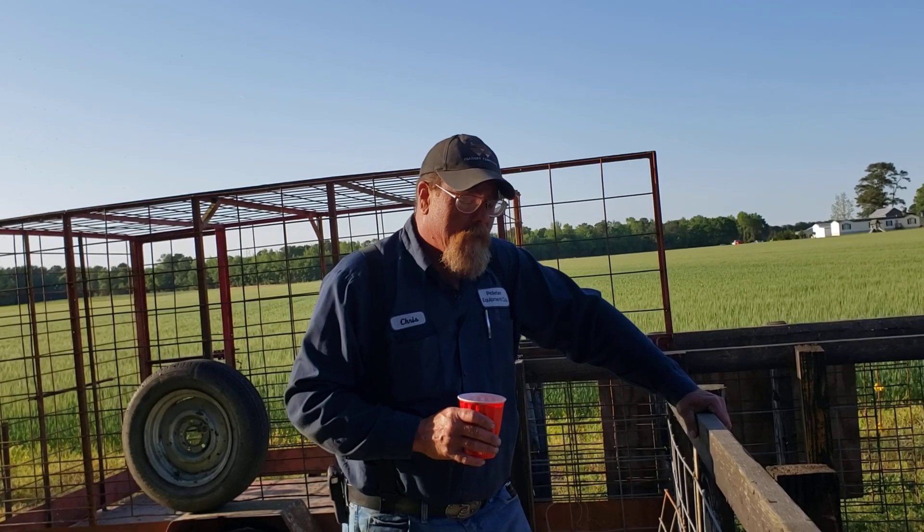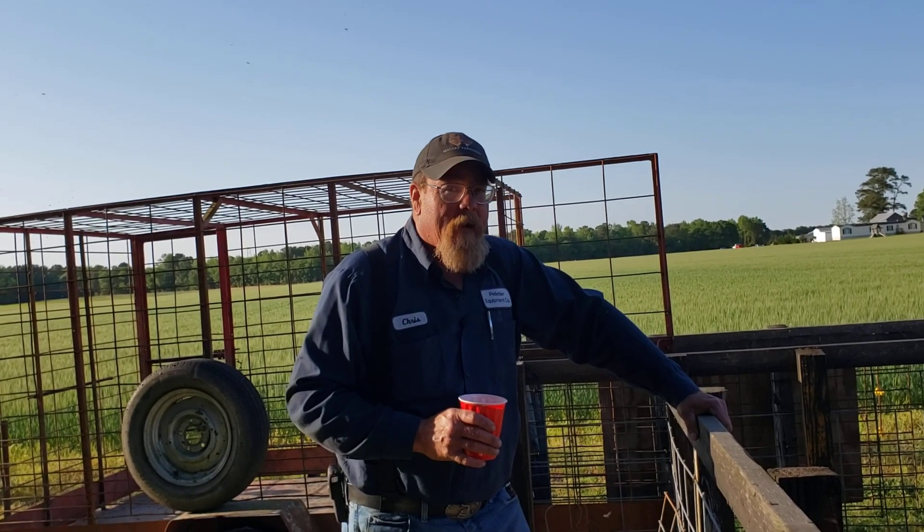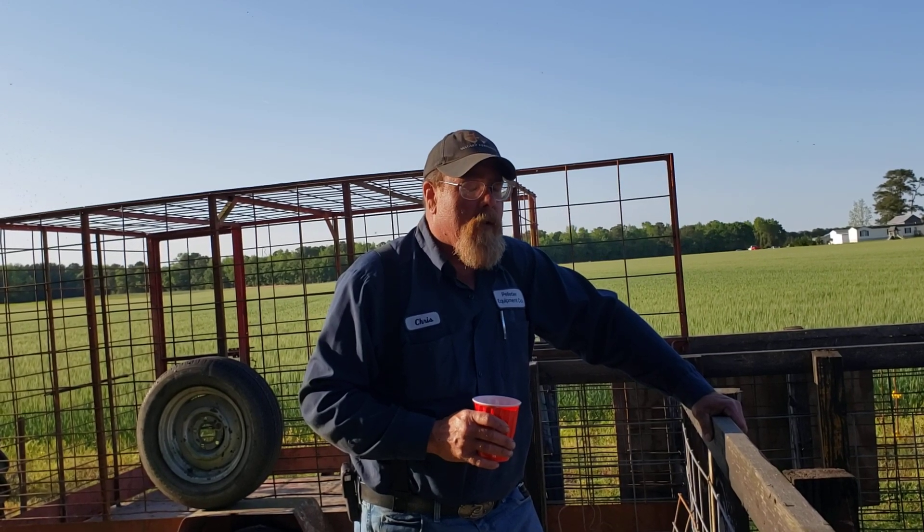We're live. Hey, it's Chris, Homestead and Hardaway. And we're going to touch on some pig problems right quick.